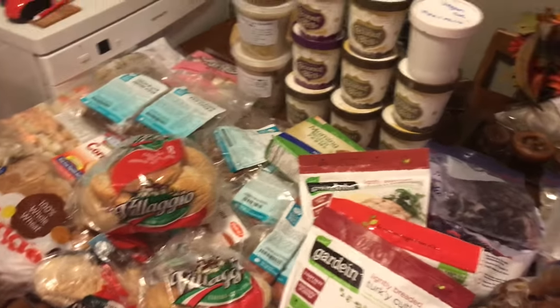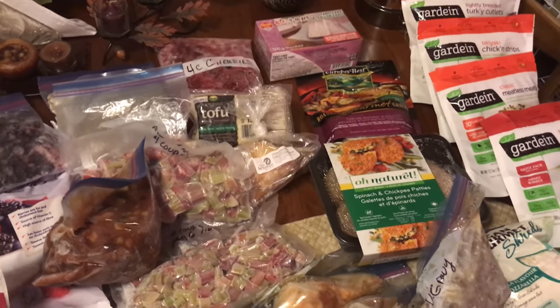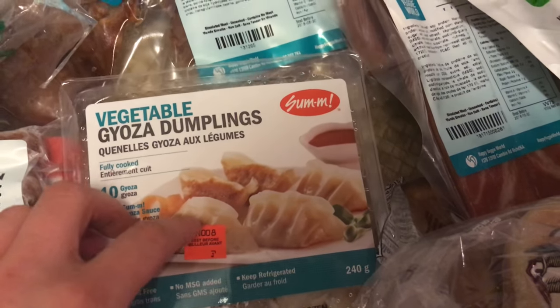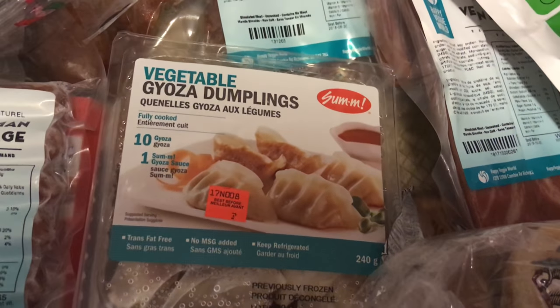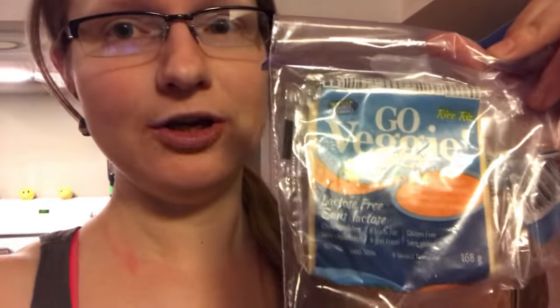That's the haul from my big freezer. And I will now move on to the smaller freezer. The dumplings — you can get these from Superstore; they're actually quite good. They also have spring rolls in there that are vegetable and actually pretty good too. And this was the only non-vegan thing in that freezer — it's actually vegetarian; it still has milk ingredients. So just because something says it's lactose-free, a lot of times it won't actually be vegan. It's good to check the ingredients.